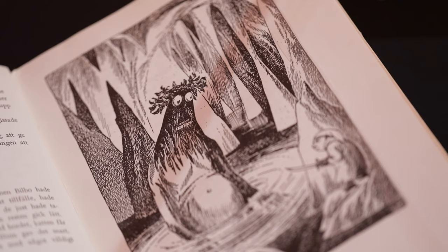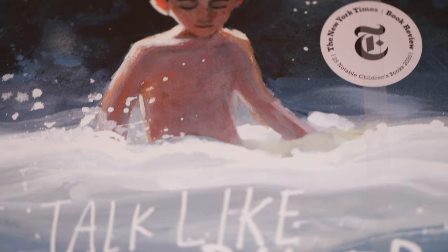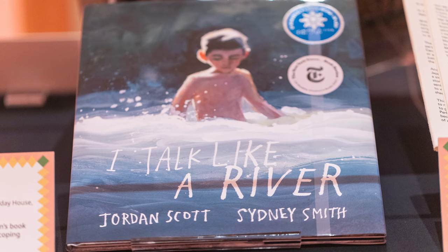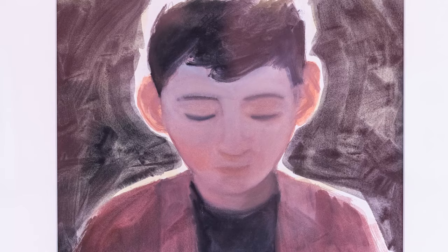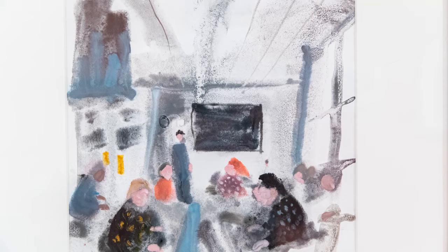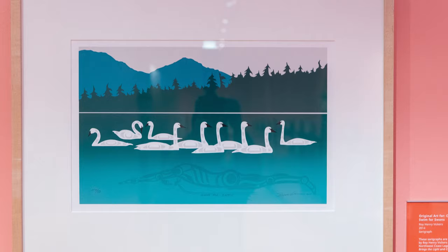In 2020, Canadian poet Jordan Scott published I Talk Like a River, exploring his childhood struggles with stuttering. The book was named Best Children's Book of the Year by Publishers Weekly. This art piece is an original created by artist Sydney Smith. This newer acquisition is an example of the broadening scope of the Osborne Collection — diverse voices, perspectives, and cultures all help strengthen and expand the collection's current and future research value.